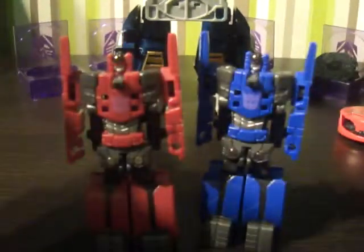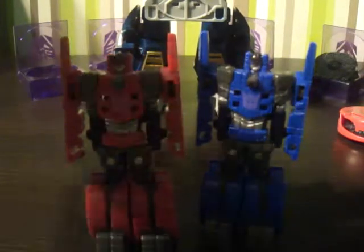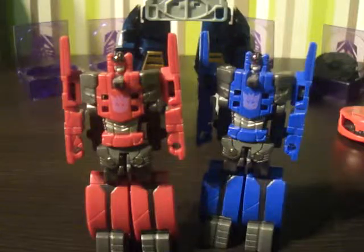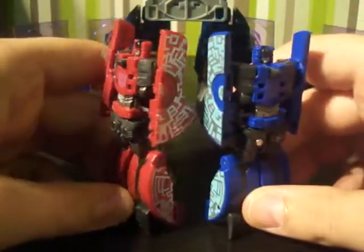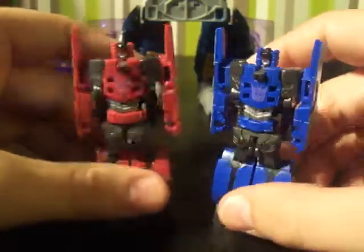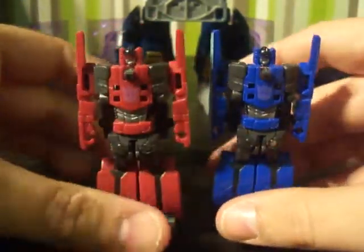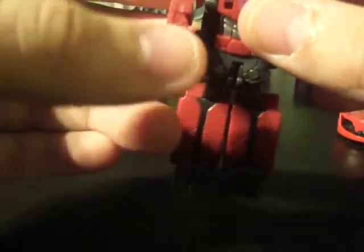The colours are different but they're exactly the same sculpt. That looks like a Gatling gun — it's a bit like a Gatling gun. And obviously if you wanted to, you could probably even get Legion-class weapons and put them on their hands.